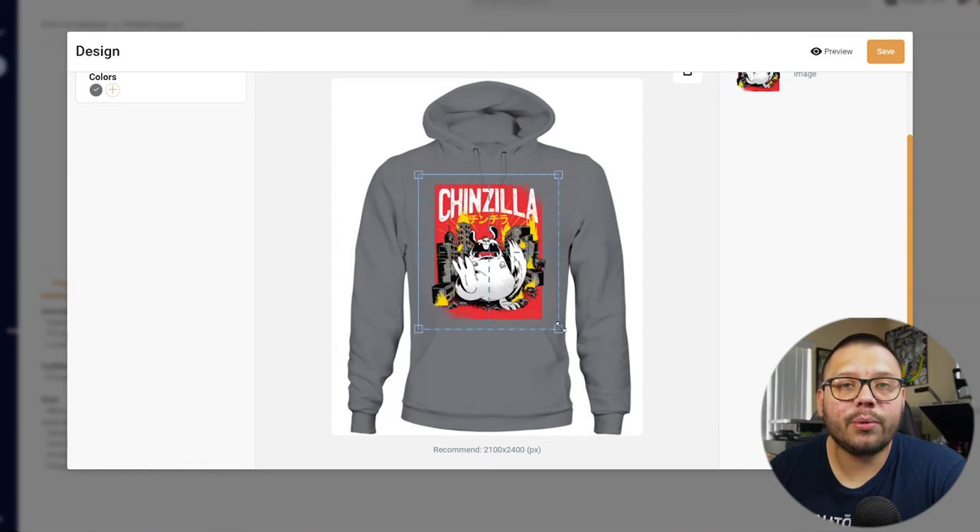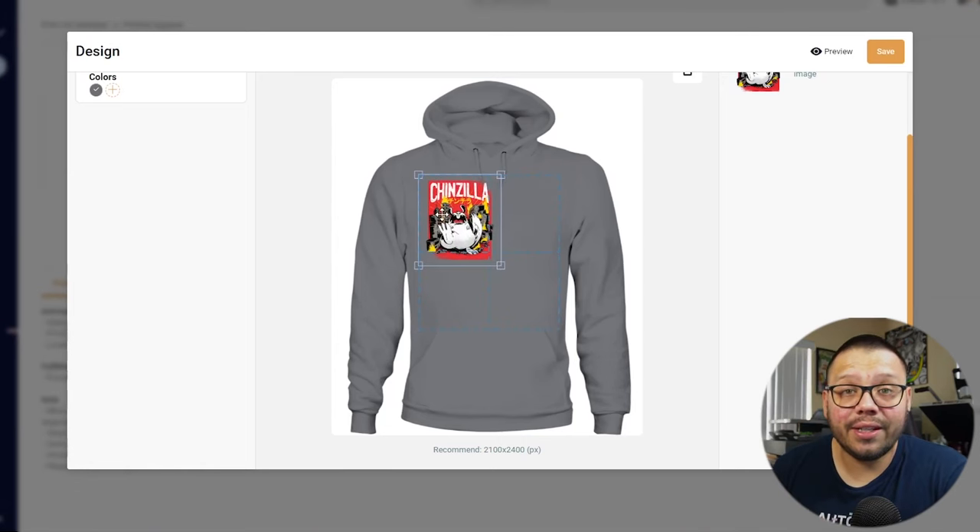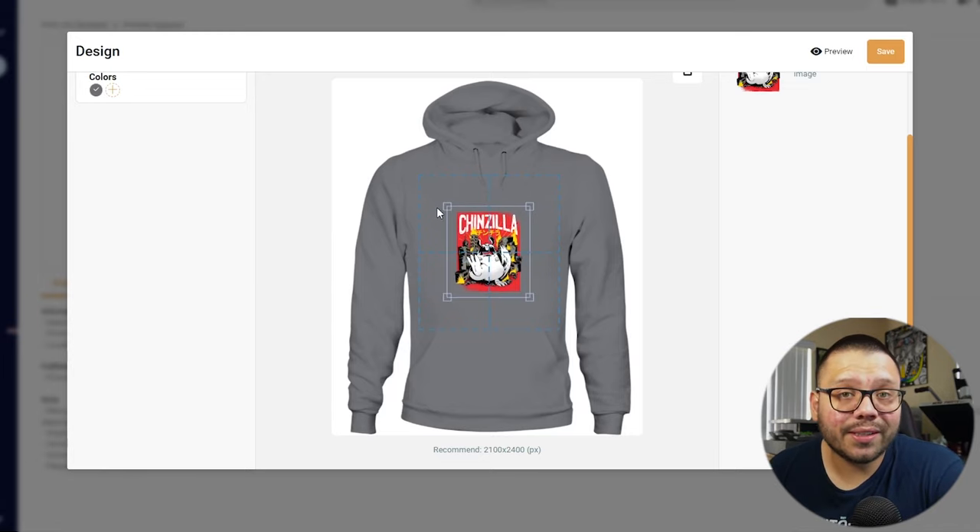The easiest way to upload to multiple websites is using AutoDS. Open your Etsy store and your eBay store, connect both to your AutoDS account, and you can upload to both marketplaces simultaneously. After designing your product and making edits in the draft section, you can push it to both platforms at the same time — saving you a ton of time on uploading products, descriptions, photos, and variations.